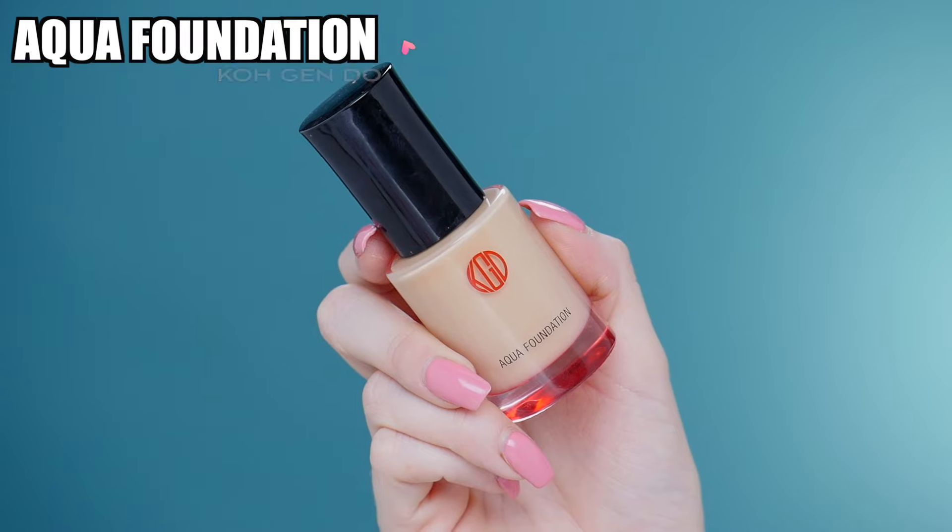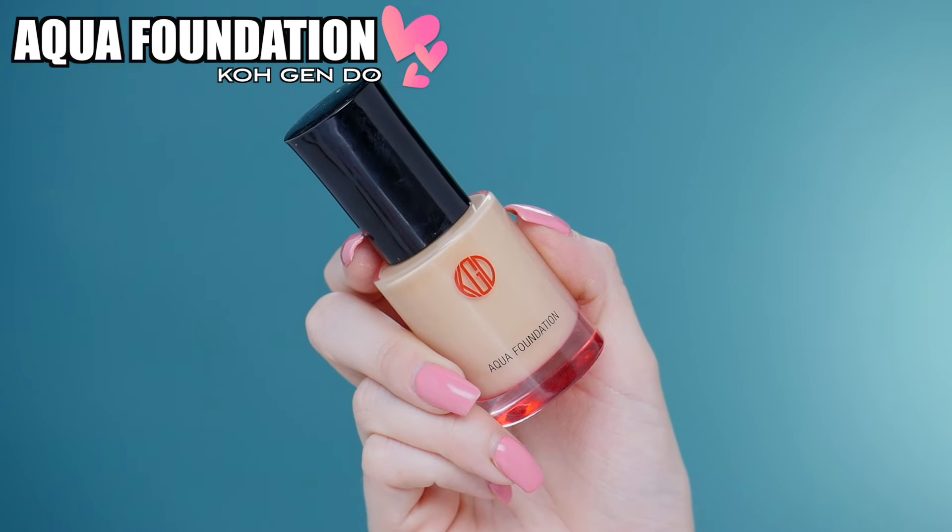Next up we have a foundation — one of my favorites. I actually have two shades; I have 1-0-3 and the one in my hand is 1-0-23. This is the Kojendo Aqua Foundation. This stuff is awesome. I really wish they made more shades for this and I wish they sold it in store, because you can only get it online at Sephora or Nordstrom's.